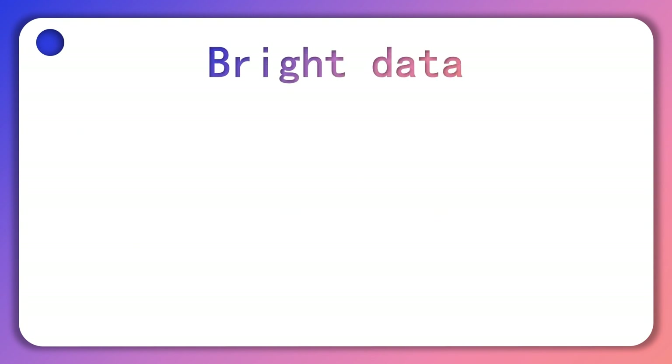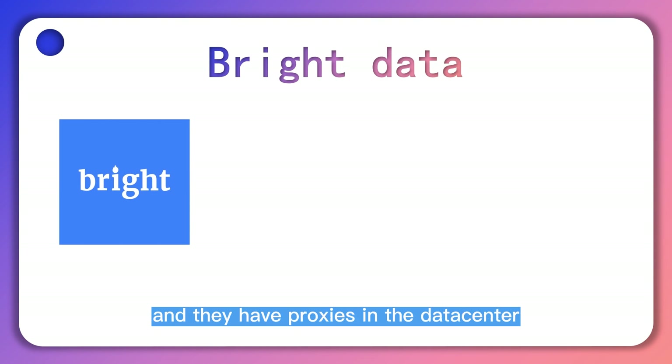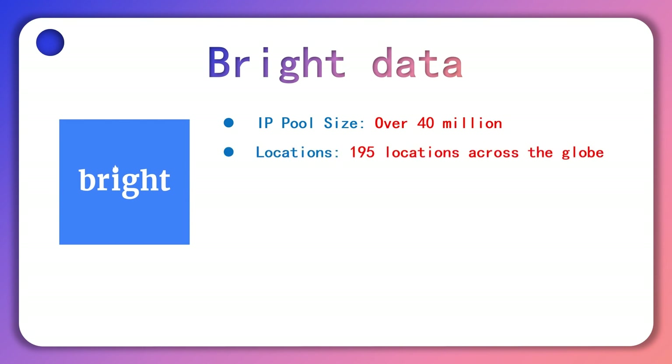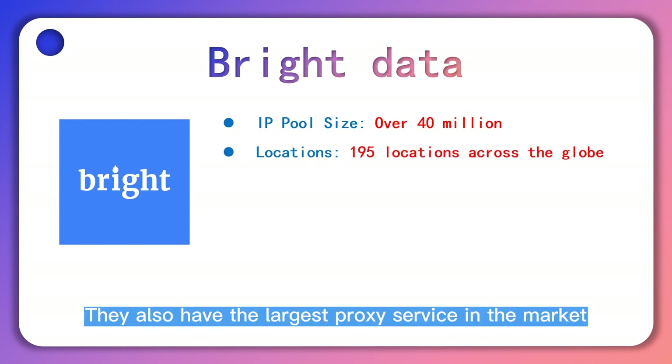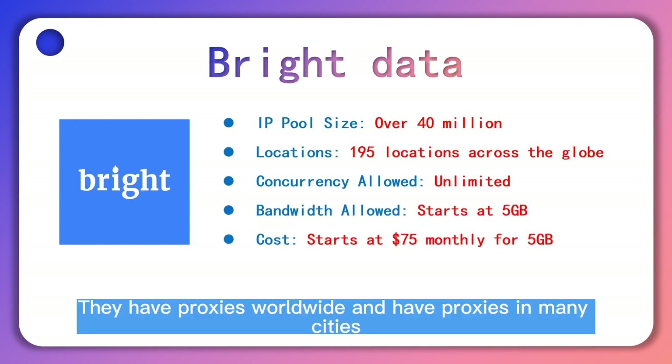Bright Data is the market leader in the proxy industry, and they have proxies in the data center, residential, and mobile proxy categories. They also have the largest proxy service in the market, with their residential IP pool having over 72 million IPs. They have proxies worldwide and have proxies in many cities.